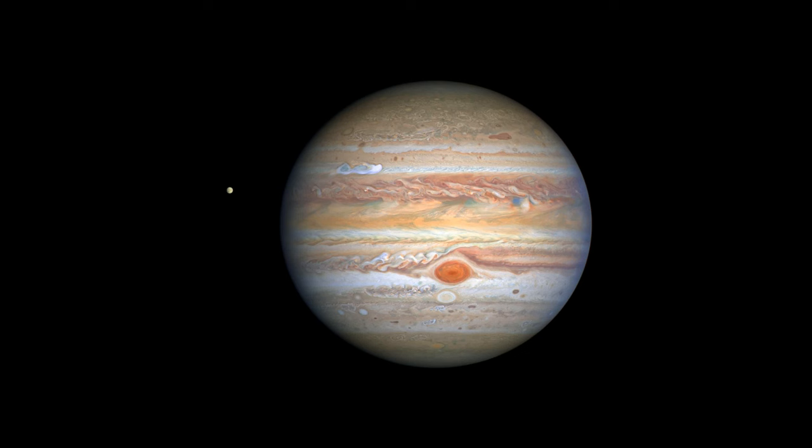Jupiter has a very strong magnetic field and a large number of moons, including the four largest moons known as the Galilean moons: Io, Europa, Ganymede, and Callisto. These moons were discovered by Galileo Galilei in 1610 and are some of the largest objects in the solar system outside of the Sun and the eight planets.